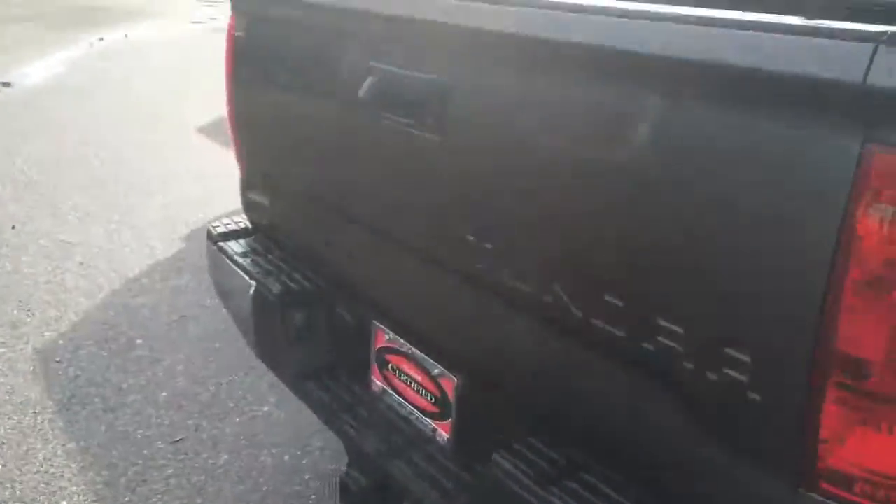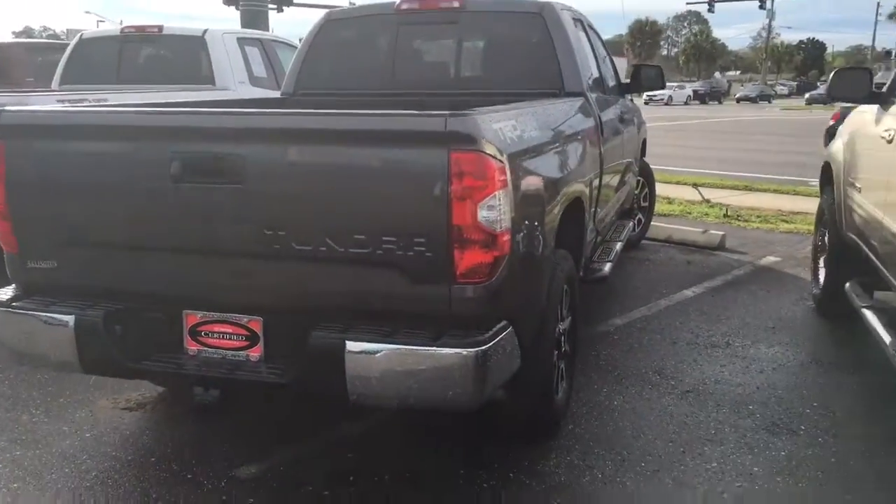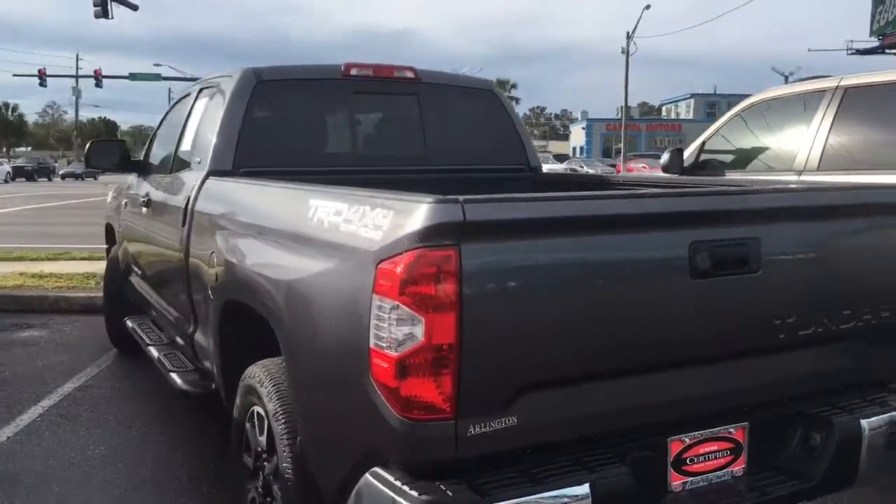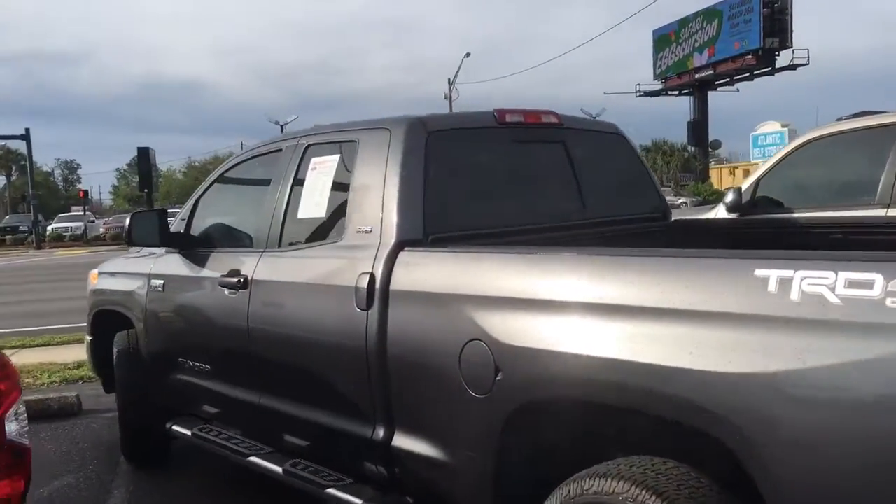Let me do a walk-around to give you the best idea of the good condition of the Tundra. It's got a hitch on the back, rear backup camera, voice recognition, Bluetooth, and a 6.5-inch touch screen.